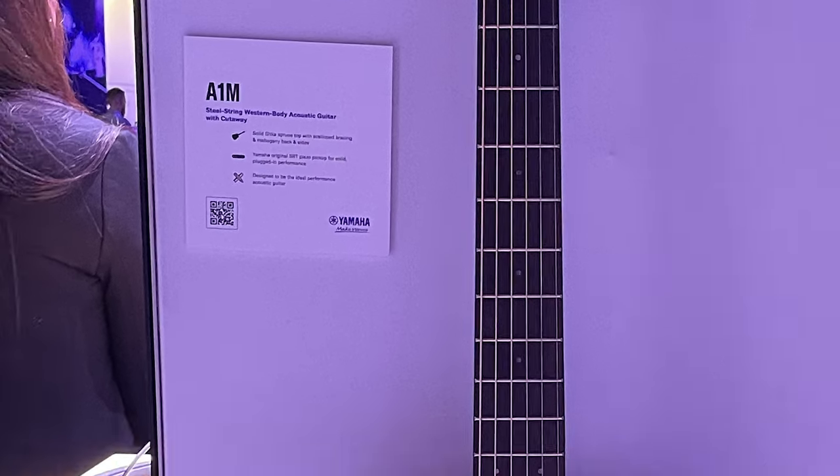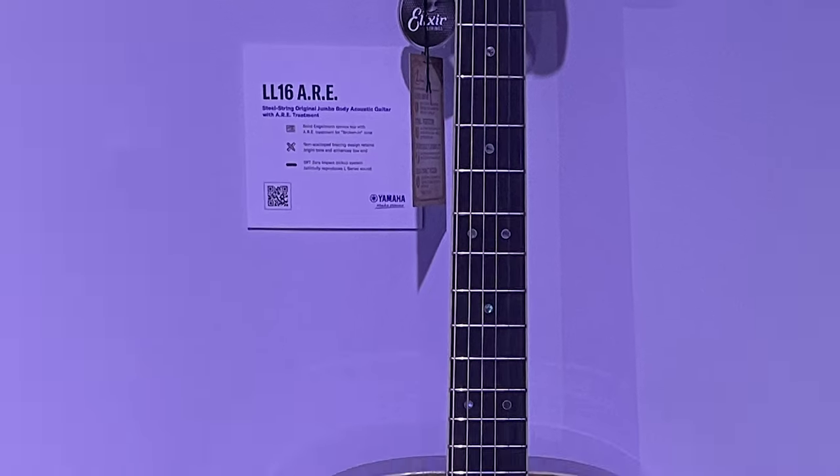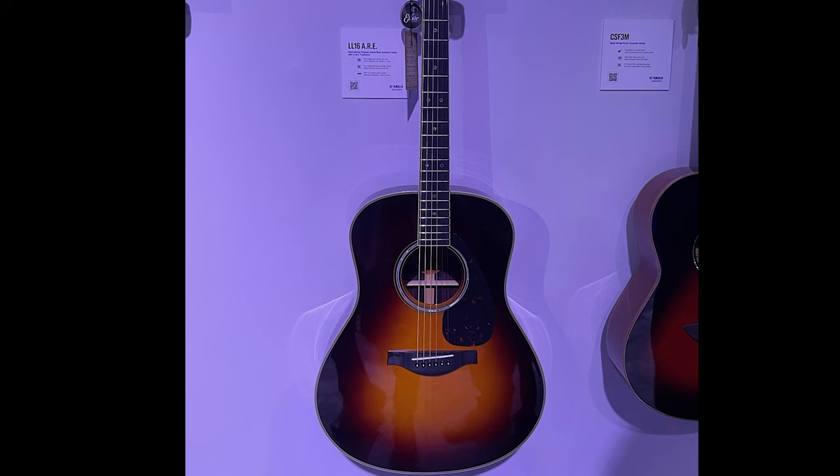I really like the Yamaha FG9s, especially the mahogany version, and I think they stack up nicely against US-made Martins at about the same price point. But it's really Yamaha's lower-end models that just defy logic. The A1M retails for under $600 but sounds and plays like something that easily costs three or four times more. Same thing with the LL16 ARE — it has an aged top, retails for about $900, and it's a wow at that price. My hat is really off to Yamaha, though I only wish they gave their guitar models names instead of weird, hard-to-remember numbers.